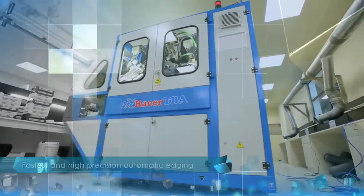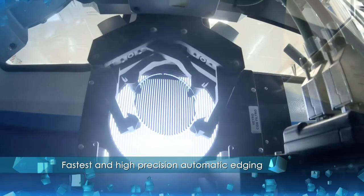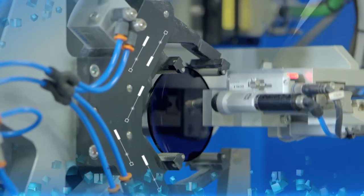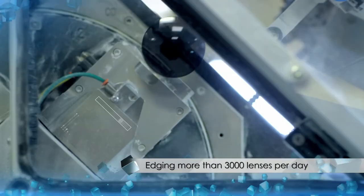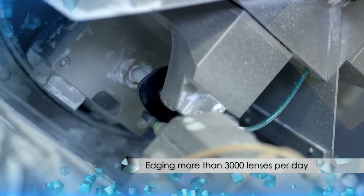The Racer machine has consistent precision blocking and edging, with camera-based lens recognition and alignment. Parallel lens handling, block, and remote edging process is another USP of the Racer.